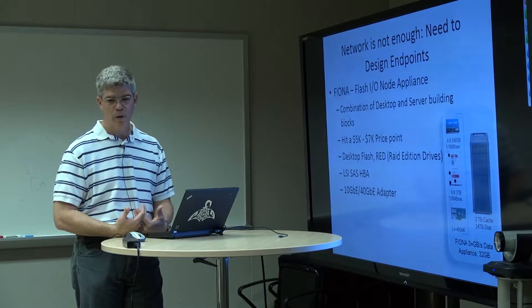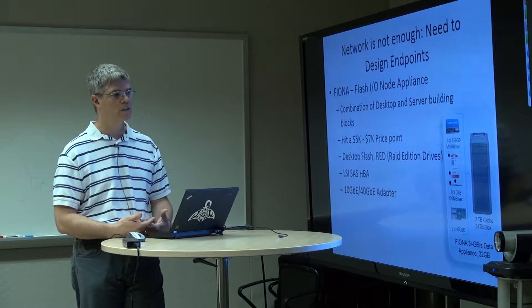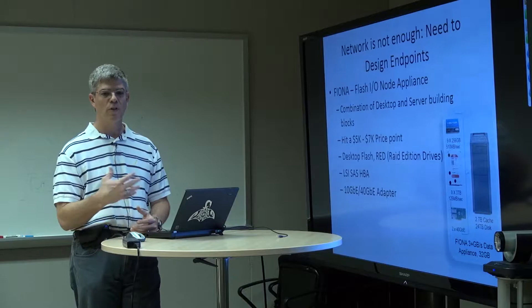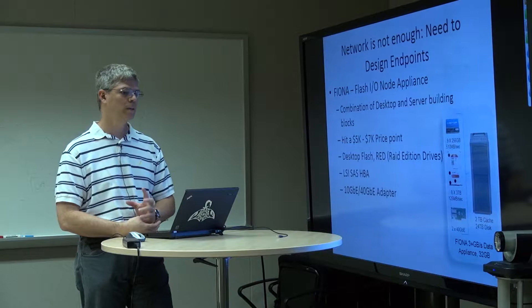What we're building now we call FIONAs — Flash I/O Nodes. They can be in a desktop or server format. Basically it's generally a single socket, sometimes a dual socket system with dual 10 or dual 40 gigabit Ethernet adapters, some flash drives, and some hard drives. These are network storage appliances, and we've gotten most of the way to the goal of going from disk to network at between 2 and 3 gigabytes per second — so not quite 40 gigabit Ethernet, but maybe 25 gigabits as we go to and from disk.